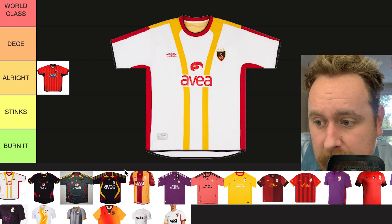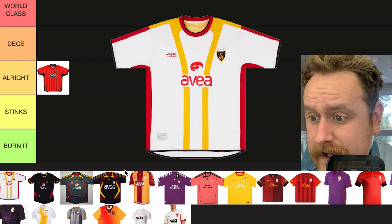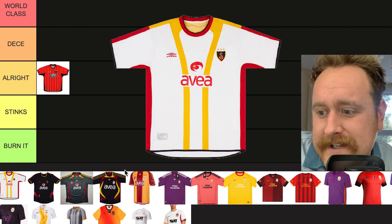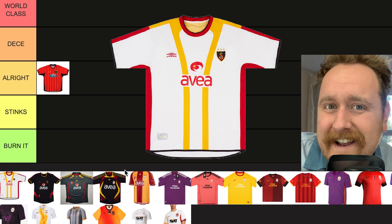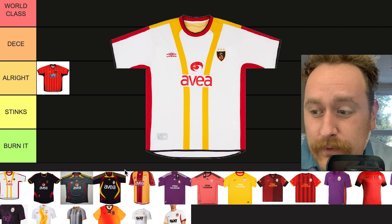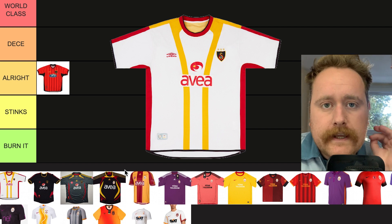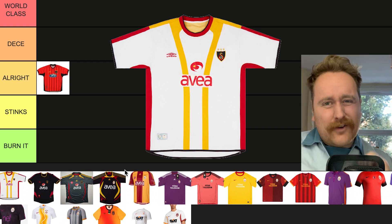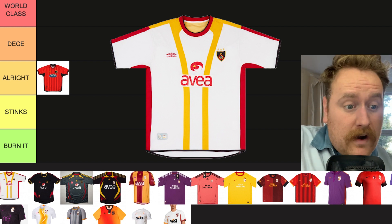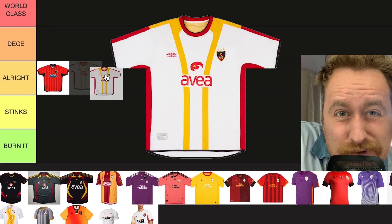2004-2005, sticking with Umbro as well. I couldn't actually find a good picture — this is just a graphic of what it is. I love the Avia and the yellow stripes going down as well. Umbro did make some quality kits in the early 2000s, but sort of lost their way after the 1990s, in my humble opinion. So this one the following year is going to the same bracket — 'Alright'.